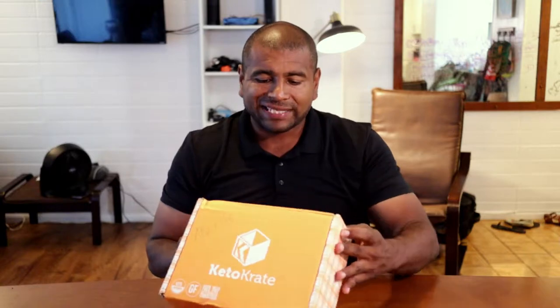Hello, how's it going guys? Thank you for watching. For this video, we're going to open up the November KetoCrate box. I just picked this up from the post office — I'm in Hawaii so it takes a little longer to get this, but I'm going to try to upload it as quickly as I can. Just because I don't want this video to get too long, we're going to get right into this.